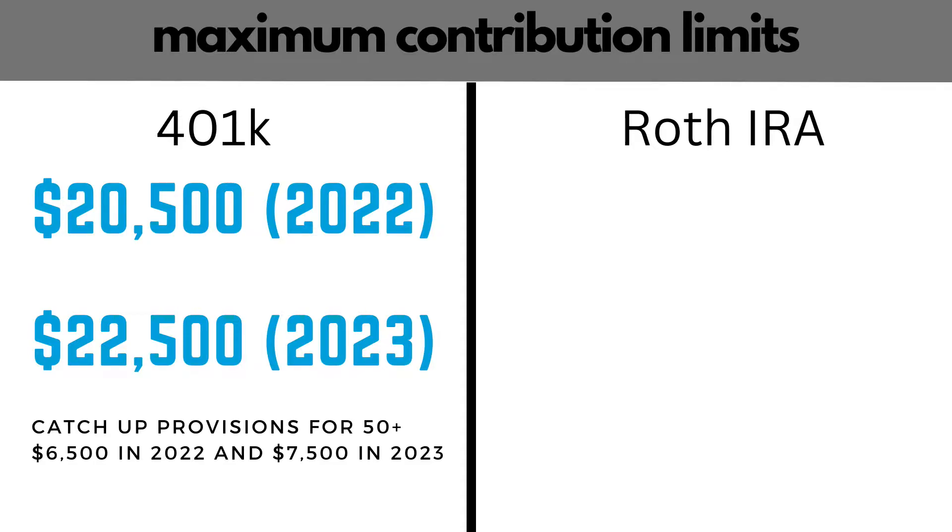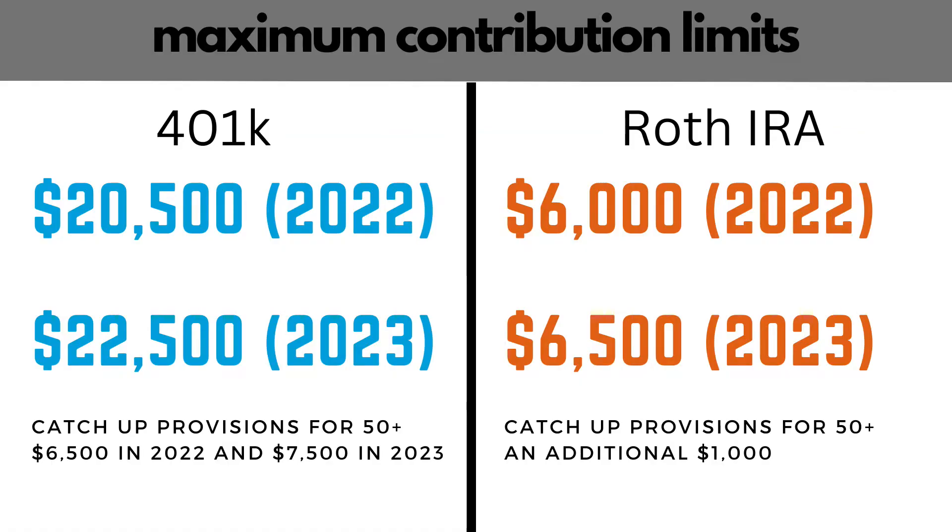There are limits on how much you can contribute to both the 401k and the Roth IRA. With the 401k, the maximum contribution is $20,500 in 2022 and $22,500 in 2023. And you can contribute more than that if you're over 50 — that's known as a catch-up provision — so you can put in an additional $6,500 in 2022 and $7,500 in 2023. Now the Roth IRA has contribution limits as well. The maximum contribution into a Roth for 2022 is $6,000, and that increases up to $6,500 in 2023. Roth IRAs have that same catch-up provision, but it's only $1,000 if you're 50 or over.